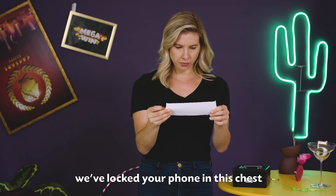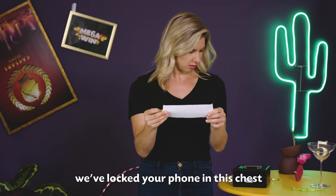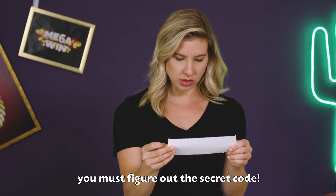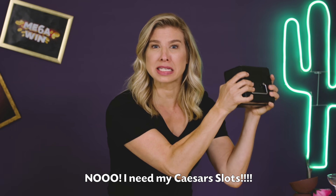Dear Lauren, we've locked your phone in this chest. If you ever want to play Caesar Slots again, you must figure out the secret code. No! I need my Caesar Slots!